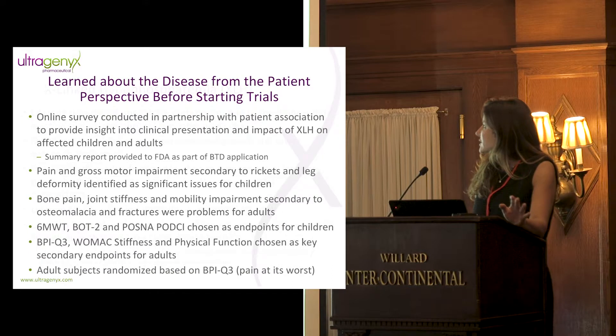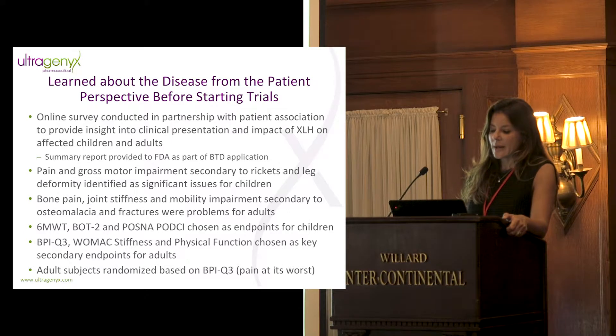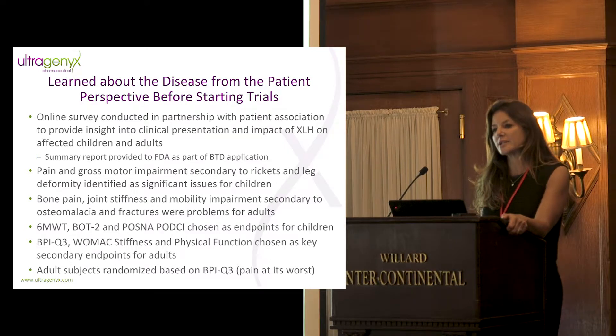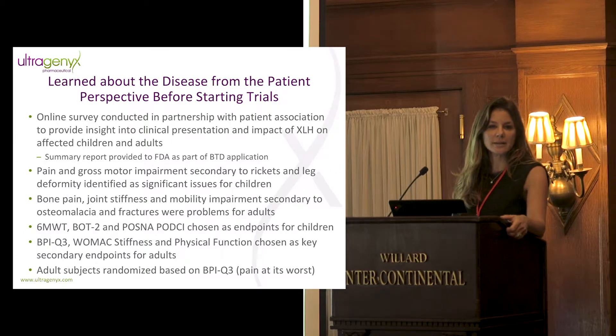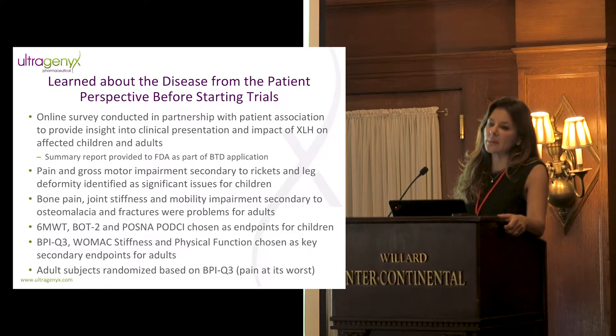One hallmark of my group within the organization is that I feel it's imperative to start learning about the disease from the patient perspective before starting trials. We did something as simple as an online survey with pediatric caregivers and adults with XLH to get insight into their clinical presentation and the impact of the disease on their daily lives. We collected data in over 200 adults and 100 children, and created a summary report provided to FDA as part of our breakthrough therapy designation application.